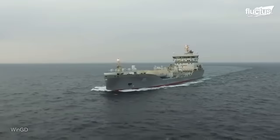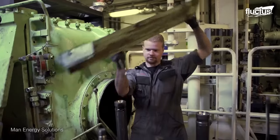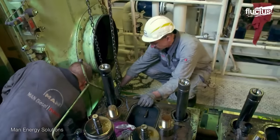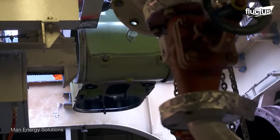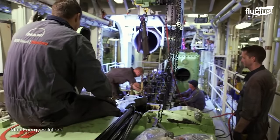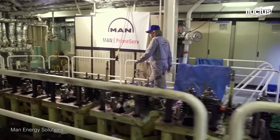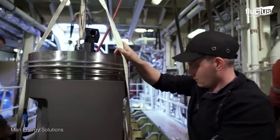Over its lifetime, the propulsion system undergoes regular maintenance intervals. Skilled technicians scrutinize components for wear, corrosion, or malfunctions. Routine tasks include changing lubricants, inspecting fuel systems, and monitoring exhaust emissions. Advanced diagnostic tools, such as vibration analysis and thermography, aid in identifying potential issues before they escalate.